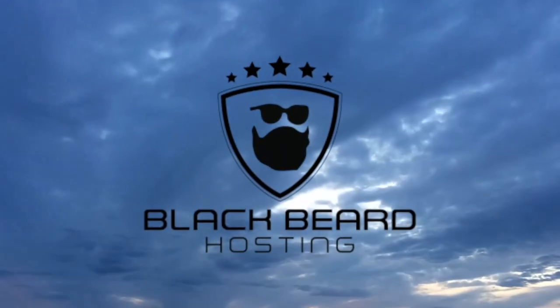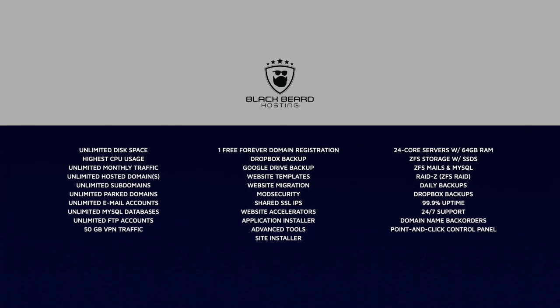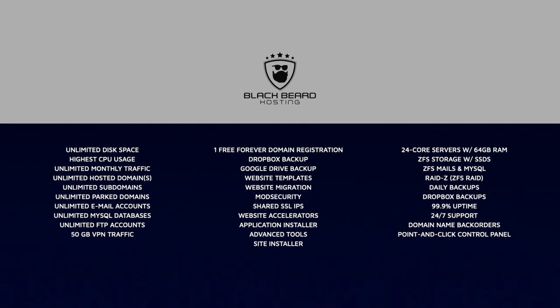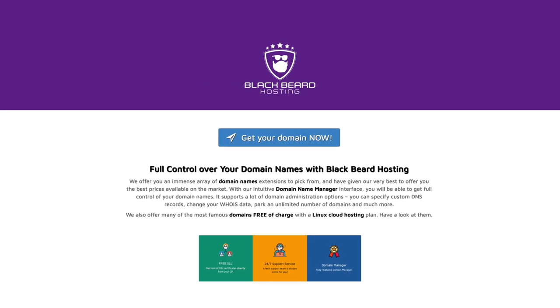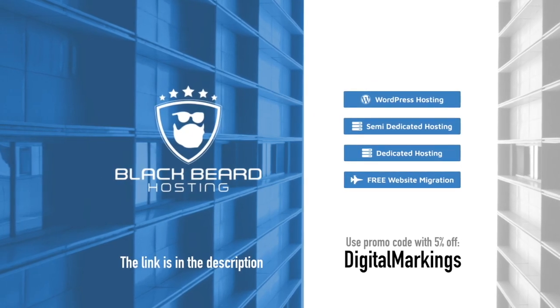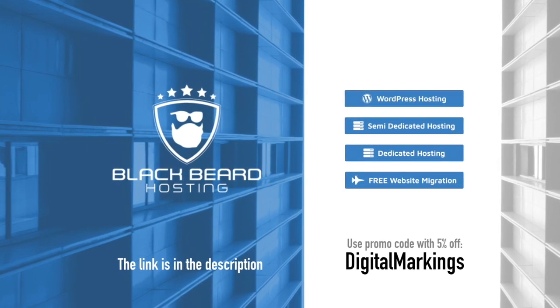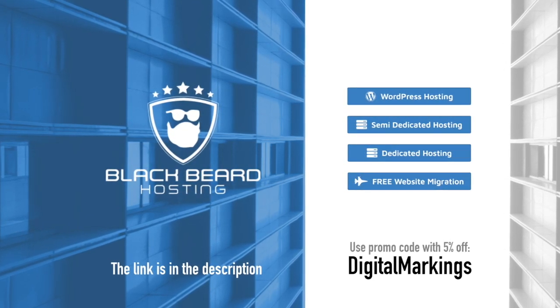If you ever wanted a good website, a blog, a social network, a web store and everything with elite class hosting, look no further than my buddies from Ireland — Blackbeard Hosting. Simple, easy to use website installer, 24x7 customer support with real people, hosted on fast, reliable and secure servers. Even VPN is included. One month free trial, no credit card needed. The link is in the description and in the comment. With the Digital Markings code you get 5% off. Blackbeard Hosting — hosting as it should be.